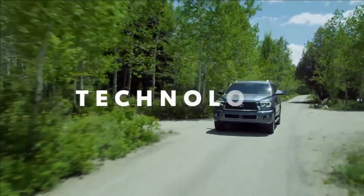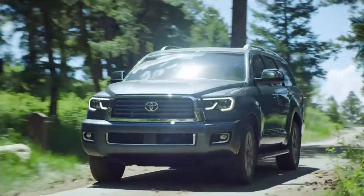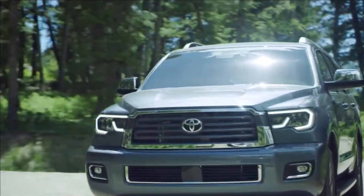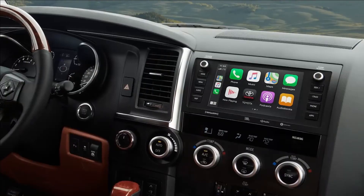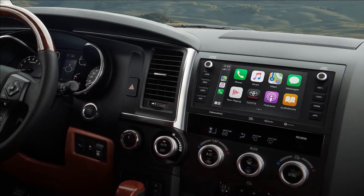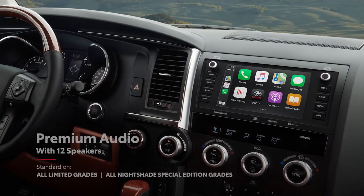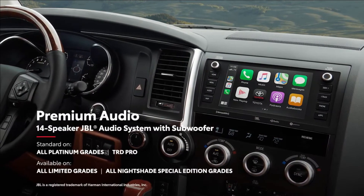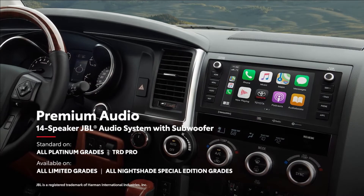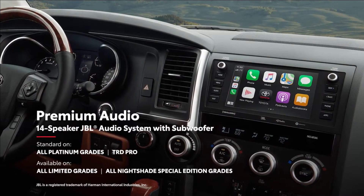Everyone knows it's about the journey and not just the destination. That's why Sequoia is filled with convenient features that make it easy to take it all in. Sequoia features a standard eight-speaker Audio Plus system, which can be upgraded to a 12-speaker premium audio system on the Limited grade, while select models go even further with the 14-speaker JBL sound system that includes a dedicated amplifier and subwoofer for extra bass.